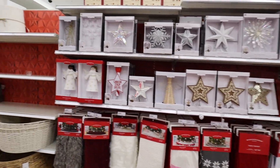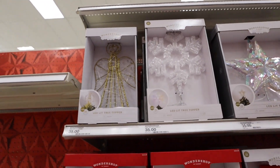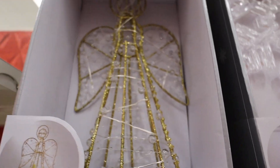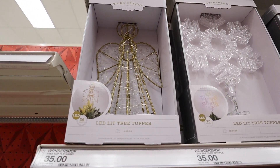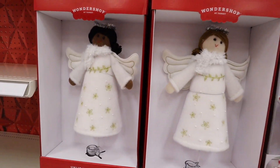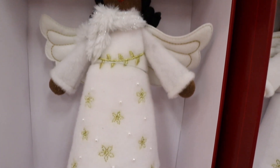We have tons of tree toppers, tree skirts, and tree collars. Starting at the top of the tree: this lit tree topper is an angel with little clear crystal-looking beads and gold glitter — it honestly reminds me of the little angel the Grinch made for Martha May. This one is $35. They also have two more angel toppers for $20 that don't light up but have beautiful detail on the dress with felt and a little halo.